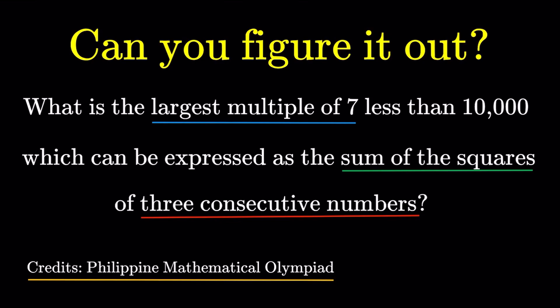As usual, pause this video if you'd like to give this item a try, but if you're done, let us dive into the solution.